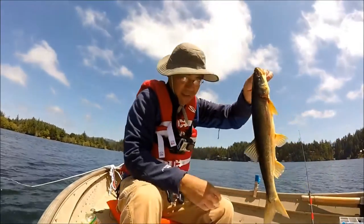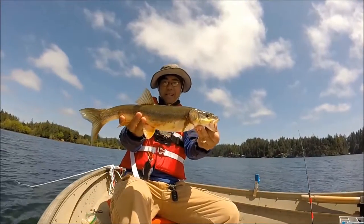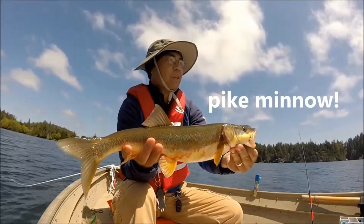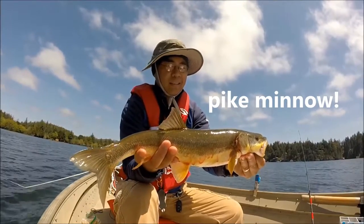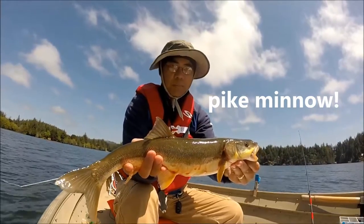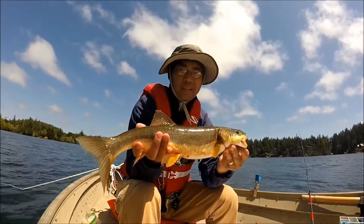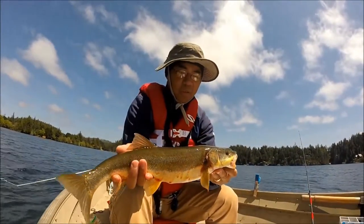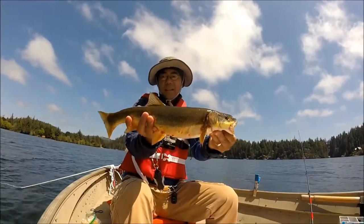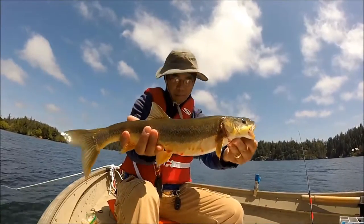Okay, all right guys, there it is. Lynn caught this — it's like a giant-ass pike chub on nightcrawler and a power bait. Bottom fishing, a little bonus fish while we're trawling. It got a little windy, so we decided to just anchor down and see what we can get on the bottom. There it is. He's about 17, 18 inches. Pretty cool.